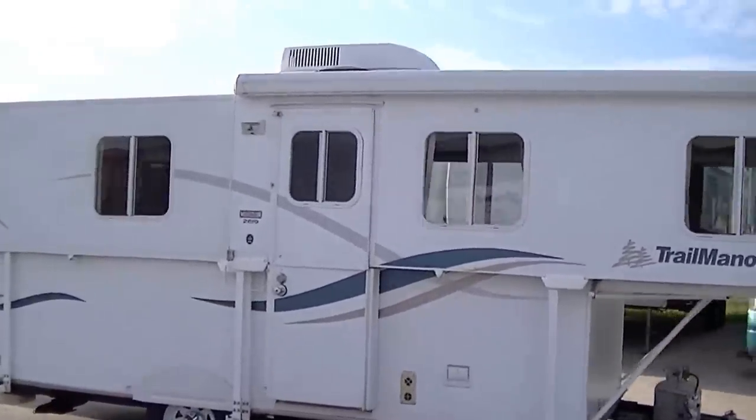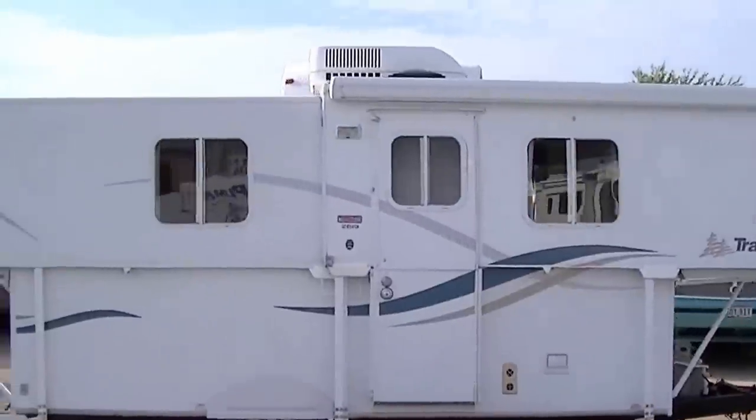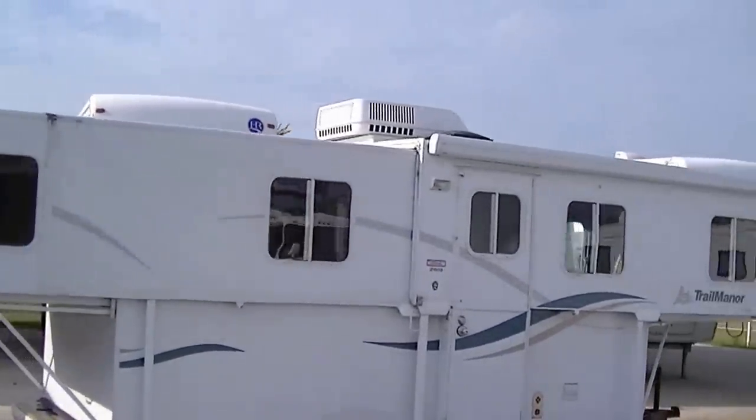Now this one gives you the best of both worlds. It folds up to fit in the garage like a pop-up, but it has all of the pros of a hard side travel trailer that you're looking for.